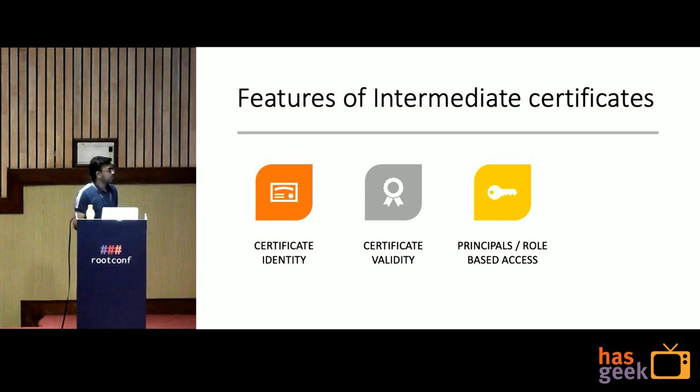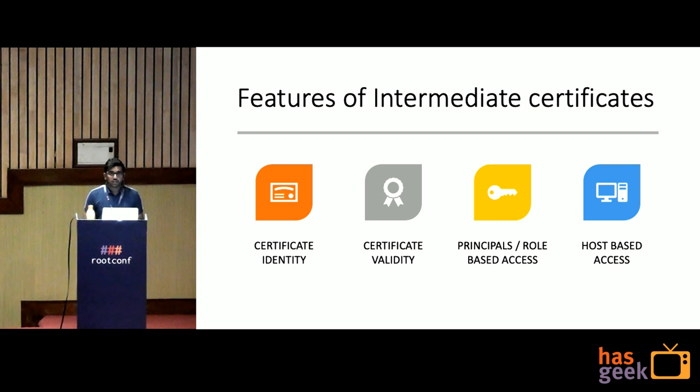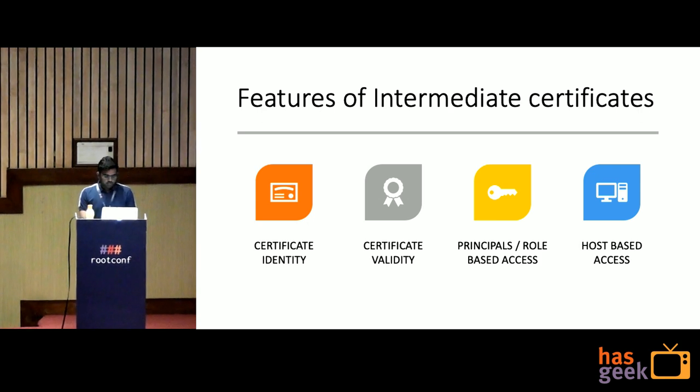The third feature is principals or role-based access. You can create many roles — for example developers, ops, front-end — and provide access to only those servers associated with that person's role. And lastly, instead of providing access to a user, you can also provide access to a host. These are the reasons why you should use the intermediate certificate.